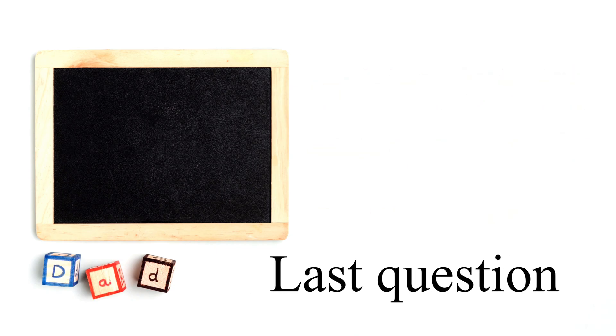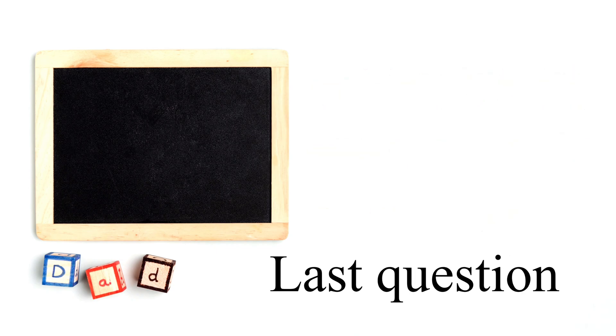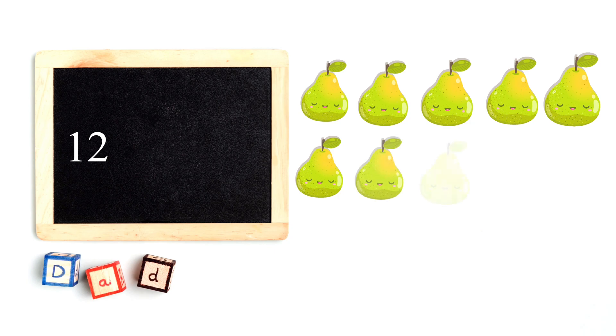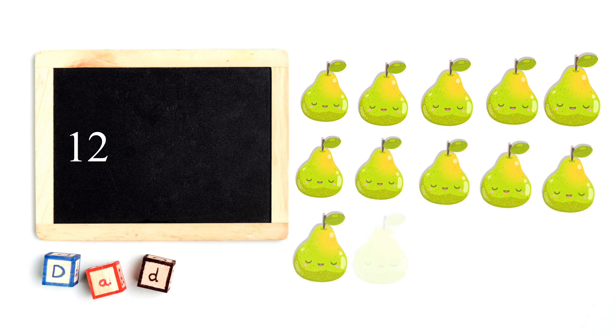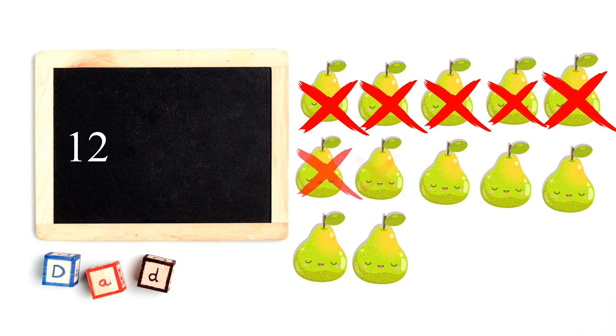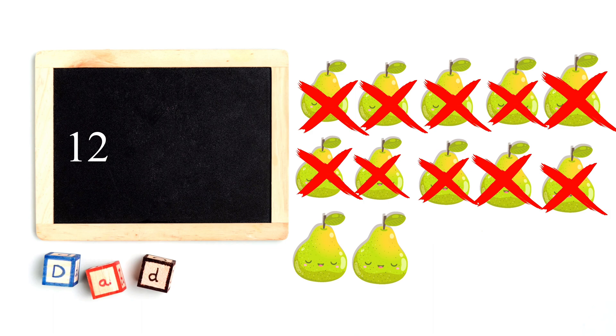Last question. There are twelve pears. If you eat ten pears, how many are left? Twelve minus ten equals two. Good job.